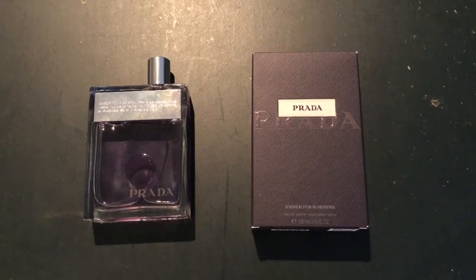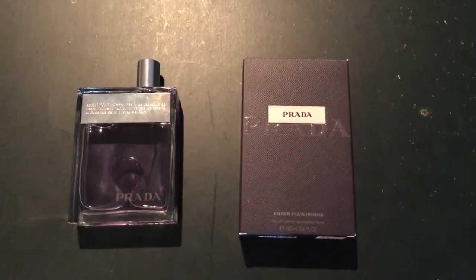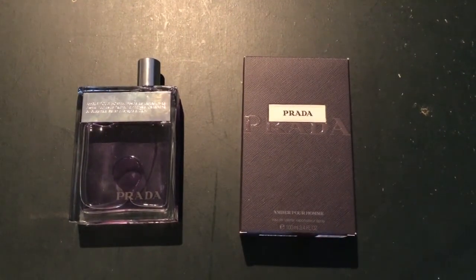It definitely has that Prada soapiness. To me it smells like the soap you get in grade school — that pink soap. Some people say it smells like soap from a hotel. I definitely get that — slightly powdery, slightly smells like shaving cream, smells like a clean bathroom. When you go to a nice restaurant or a nice hotel, it's that soapy, soapy clean vibe.